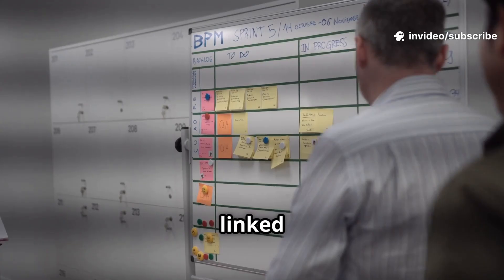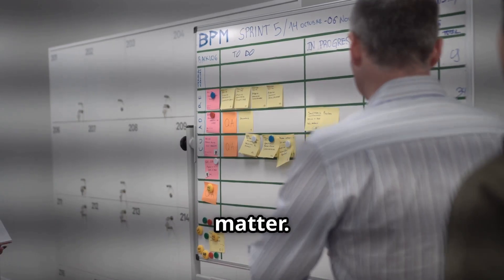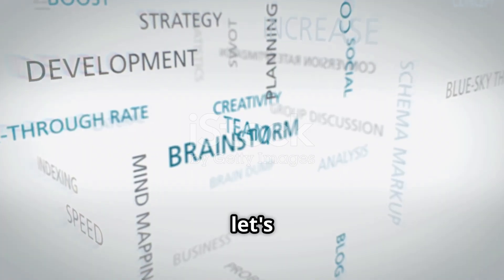All four databases are linked, so everything talks to everything. Notes connect to projects. Tasks show up where they matter. No duplicates.